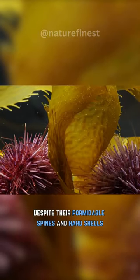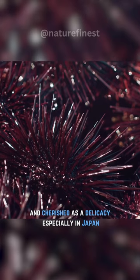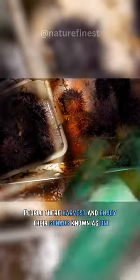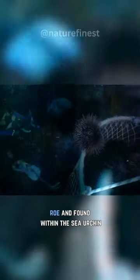Despite their formidable spines and hard shells, sea urchins are highly esteemed and cherished as a delicacy, especially in Japan. People there harvest and enjoy their gonads, known as uni, which are nutrient-rich organs containing roe and found within the sea urchin.